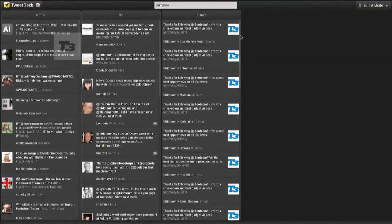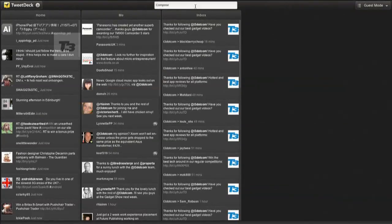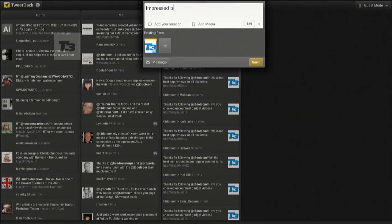Coming in at number 2 we have TweetDeck. The much-loved app is an essential Google Chrome app. Keep everything neat and tidy for your Twitter account in three handy columns for app mentions, direct messages and friends.